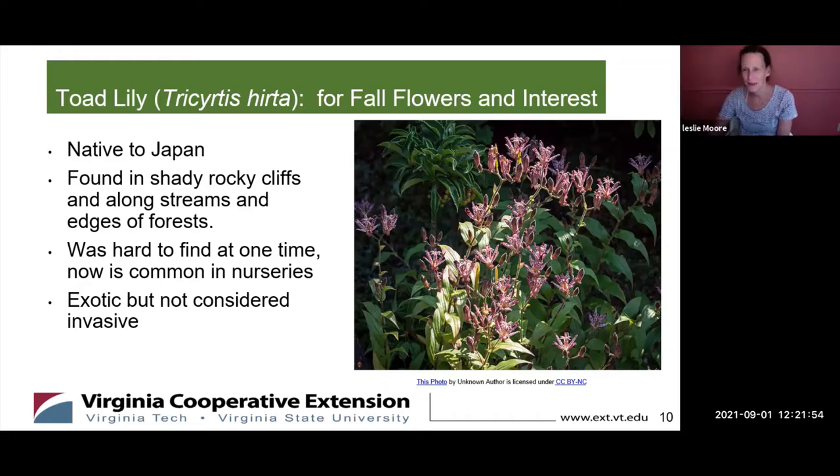I learned a lot about this plant. I've never really seen one before, but I think they're really pretty. They're native to Japan, so they are considered exotic — they're not native plants here. They're found in shady rocky cliffs and along streams and edges of forest. It's best to plant them where they can be seen. You don't want to plant them back in a cluster because the flowers are so pretty. Plant them along a walkway so when they bloom, people can look at the flowers. They were hard to find at one time, but now they're pretty common in nurseries, and they aren't considered invasive because they're not that easily spread.